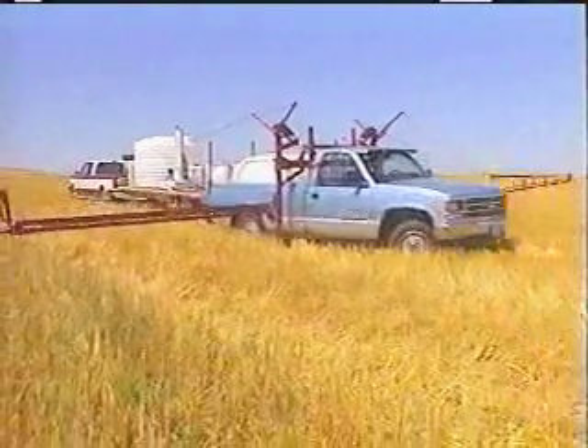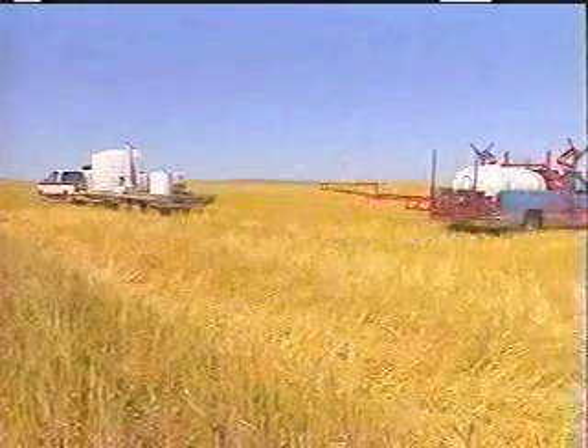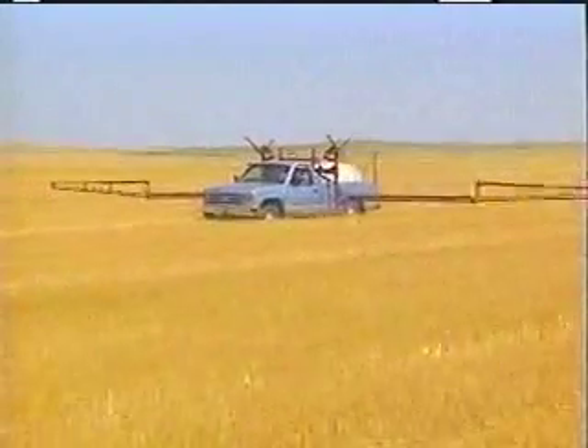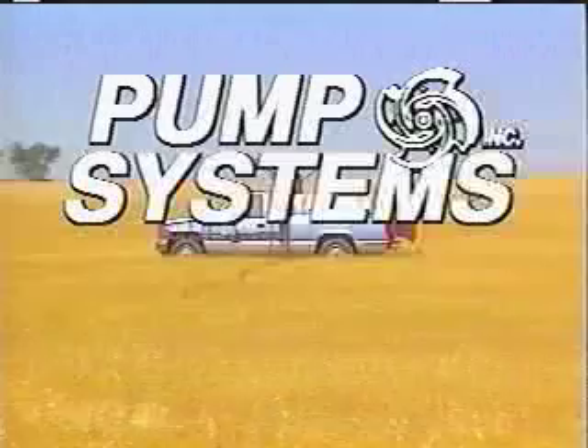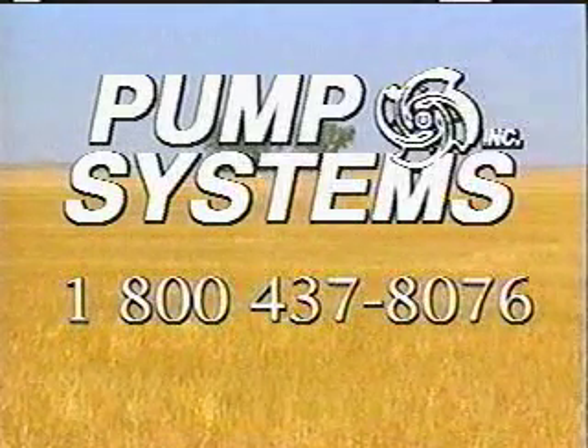The Batch Boy is perfect for farmers, custom applicators, aerial sprayers, or anyone who's tired of dealing with the mess and hassle of chemicals. For more information about the Batch Boy, contact Pump Systems at 1-800-437-8076.